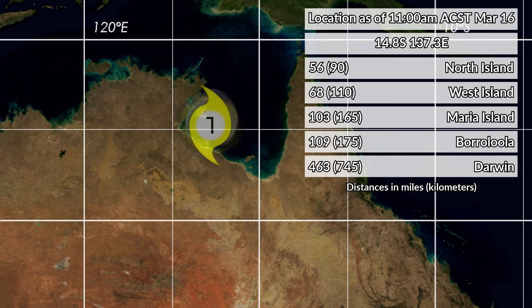The storm is 103 miles from Maria Island, 109 from Borroloola, and 463 from Darwin. In kilometers respectively, those are 90, 110, 165, 175, and 745.